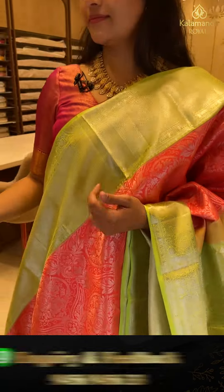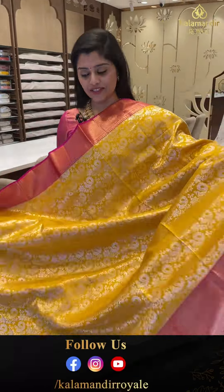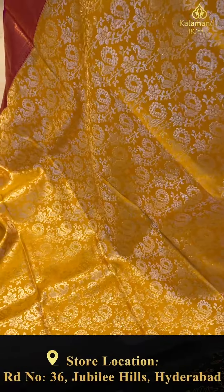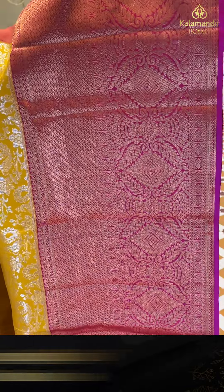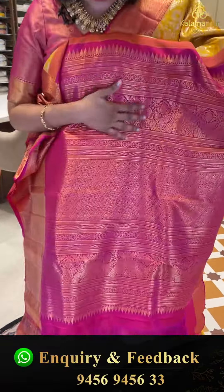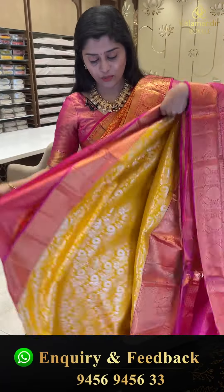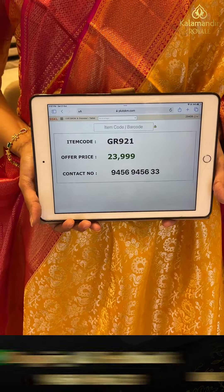Let's see another gorgeous saree. An evergreen combination — nice yellow and pink color saree in country brocade. The saree body has brocade style with complete silver zari weave and florals, and the borders have golden zari weave with diamond brocade and florals. The pallu is diamond brocade. The blouse is jacquard with plain blouse style. Code GR921, offer price 23,000 triple nine.